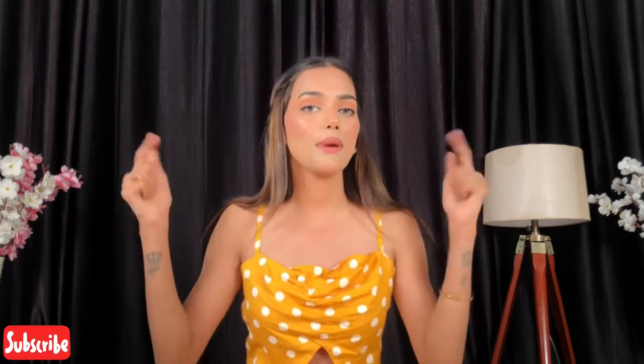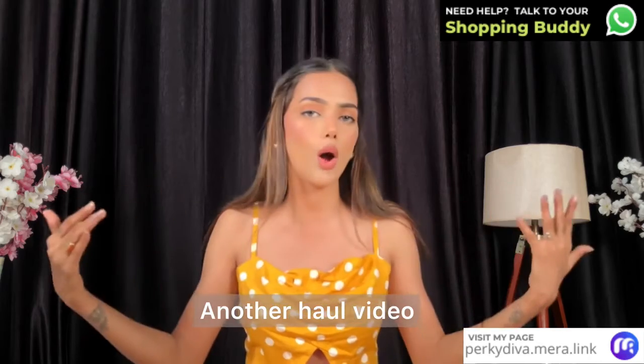Hi guys, what's up! If you are watching me for the first time, hi, I'm Divya Singh. I'd appreciate if you can subscribe to my channel. By the title you already know this is gonna be another haul which has all the dresses and beautiful beachy outfits, so if you are interested then keep on watching.